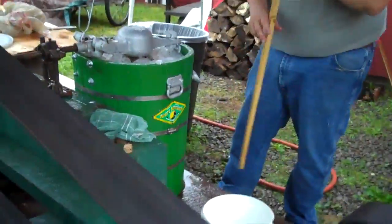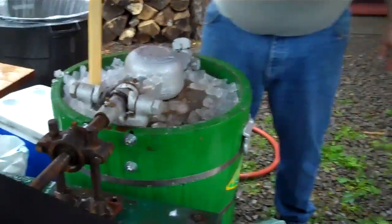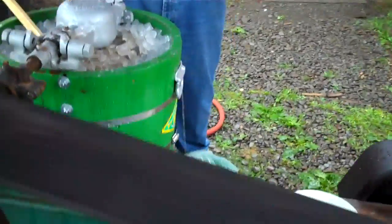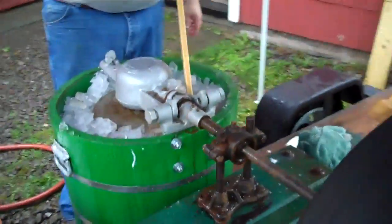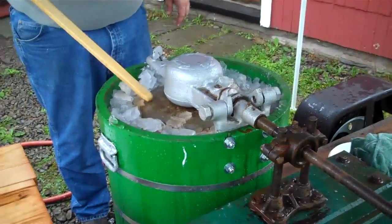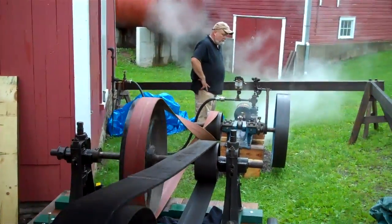Here we have our ice cream machine, which you'll also see tomorrow, and we are currently making ice cream with it. We're going to be making about three batches of vanilla ice cream today, which will be served tomorrow. We're also going to be demonstrating this twice tomorrow — once at 11 o'clock and once at 1 o'clock. No matter what time you come for our July 4th event, you will get a sample of mill-made ice cream. We hope everybody can come out and see this in action and try some of our delicious ice cream. Thanks a lot.